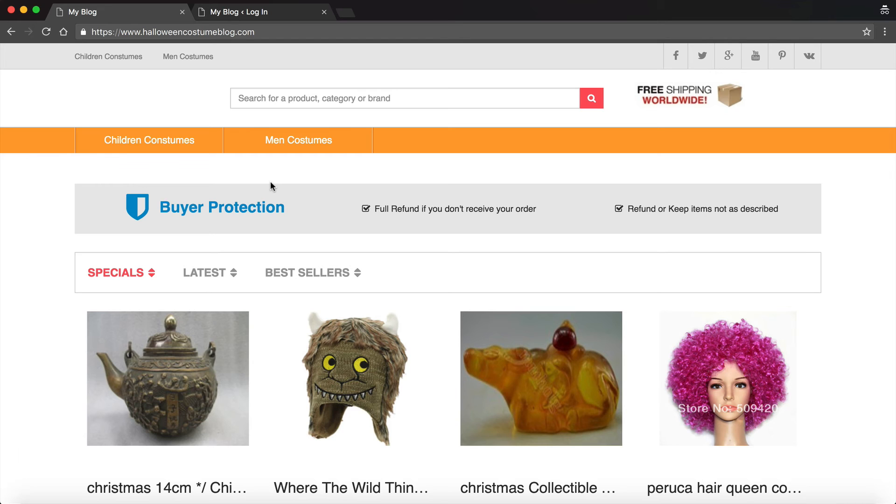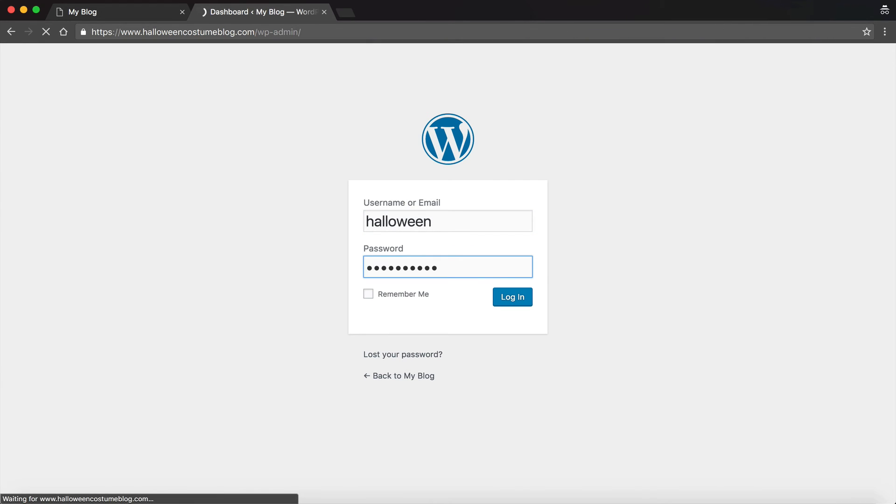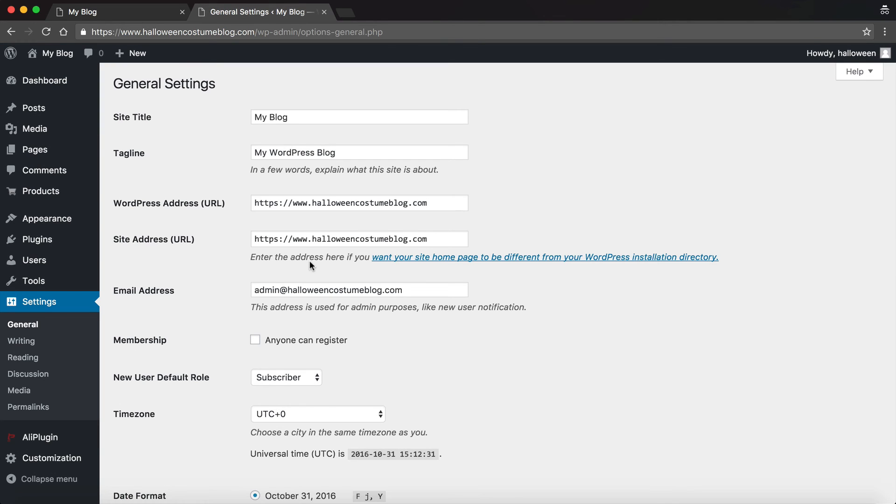If you're just setting up your site for the first time, set it up the right way from the beginning. When you install WordPress make sure you include HTTPS, and then when you go to log in it should already be secured. If you use HTTPS during the setup then everything will be configured correctly from the very beginning — that's of course the easiest way to do it.